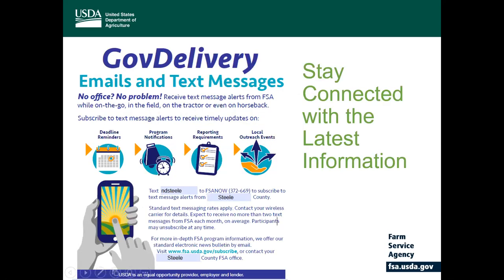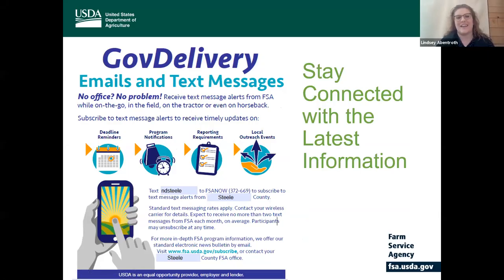I'm going to turn this over to Lindsay. My name is Lindsay Abentrop and I am the Communications and Outreach Coordinator for North Dakota Farm Service Agency. I just have a few slides here at the end to go over on how you can stay up to date with everything Farm Service Agency related. I want to give a quick thanks and shout out to NDSU and Miranda and David and their communication department for allowing us this opportunity in addition to this webinar on conservation.